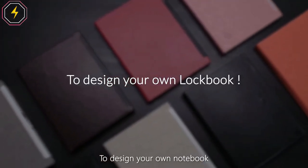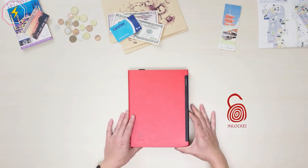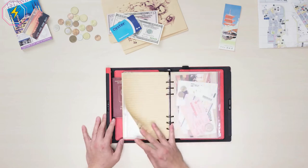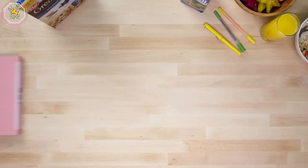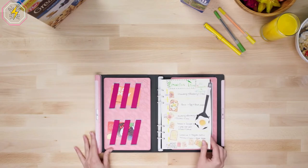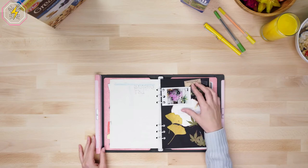Choosing Svepa Thermo and Ballet Lace PU leather makes LockBook waterproof, with high scratch resistance and easy to clean. There are hundreds of possibilities to mix and match LockBook's paper. Whether you want to carry documents, maps, passport or simply use LockBook as a sketchbook or a journal, the possibilities are endless.